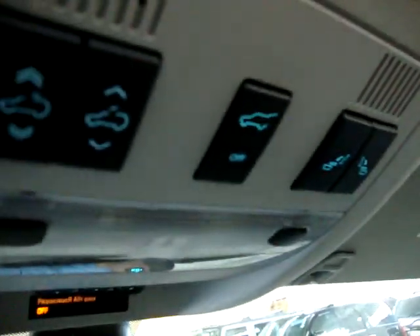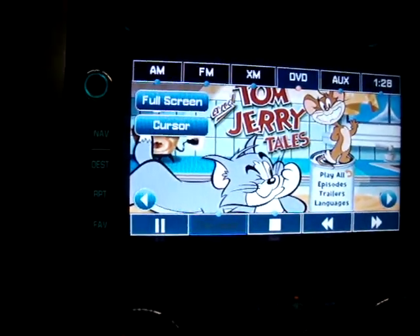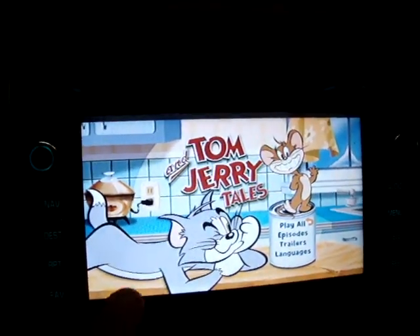There's also a power tailgate — I'll demonstrate that in a second. First, let's put the DVD on. Click on DVD, press play, and turn this into full screen. You can play a DVD right on the navigation radio.